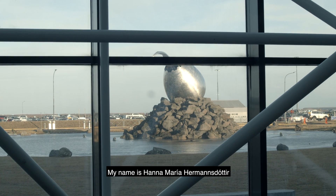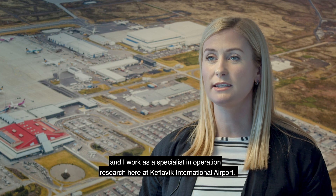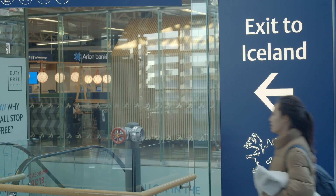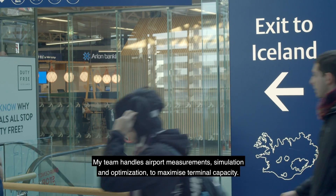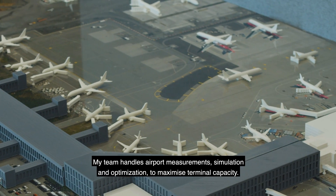My name is Hanna-Maria Hermarsdottir and I work as a specialist in operations research here at Keflavík International Airport. My team handles airport measurements, simulation, and optimization to maximize terminal capacity.